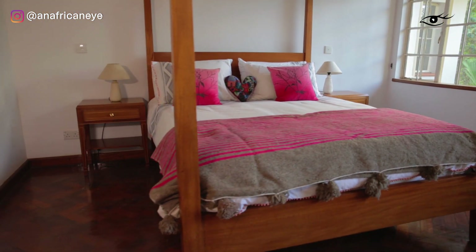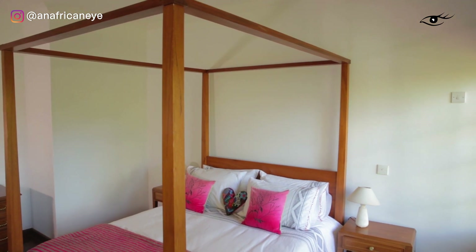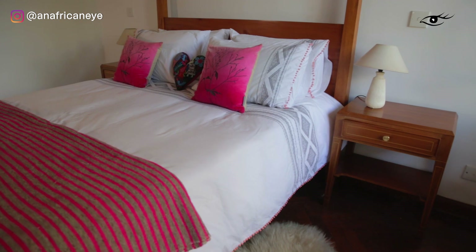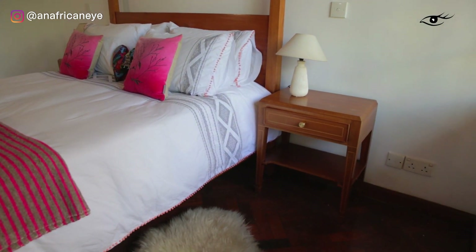I had this bed custom-made years and years ago with the bedside tables, but I wouldn't do that now. I would never match my bedside tables to my bed — it just looks like you went and bought everything together at once.